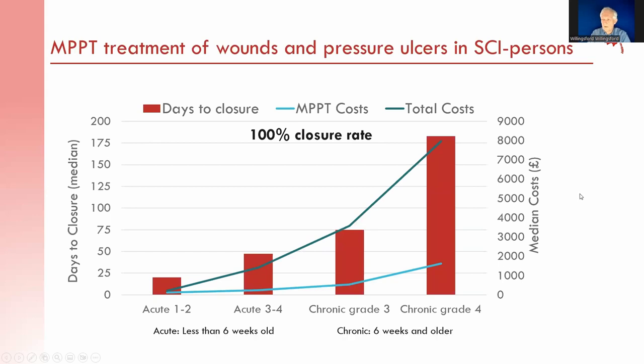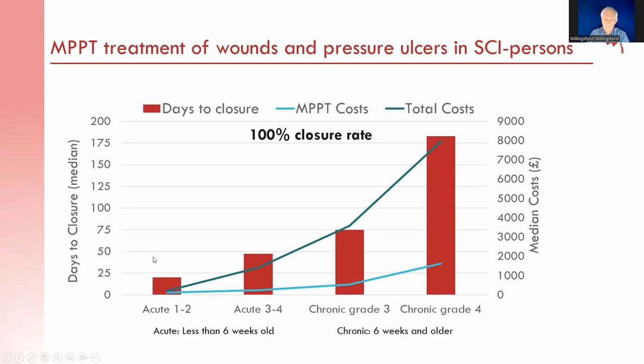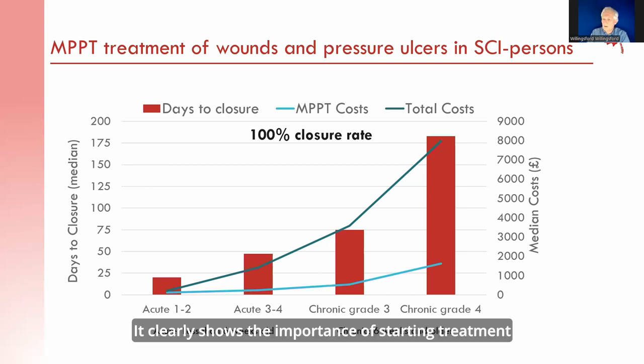The next slide is a summary of the wounds and pressure ulcers included in the study, most of which were pressure ulcers. The main finding was a closure rate of 100% — all wounds and pressure ulcers reached closure. The y-axis on the left shows median days to closure, and the y-axis on the right shows median cost in pounds to reach closure. Time and cost depended on the severity and age of the wound, increasing from acute grade 1-2 ulcers through to acute grade 3-4, chronic grade 3, and chronic grade 4, clearly showing the importance of starting treatment early.